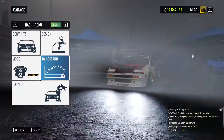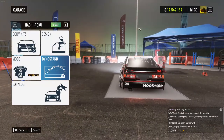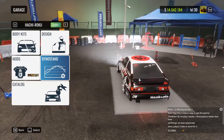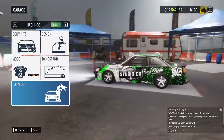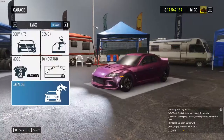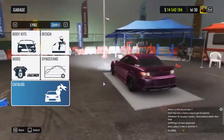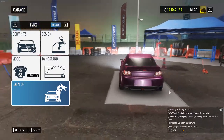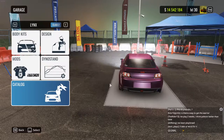Let's go over the new body kits. First we have the Hachi Roku body kit — A86 Turano. Hachi Go is basically the exact same thing. Next we have the Lynx, which is the RX-8. I love the front, but the rear lacks something. I don't know what, but the rear doesn't look nice. It never did on the RX-8.